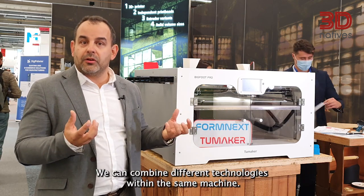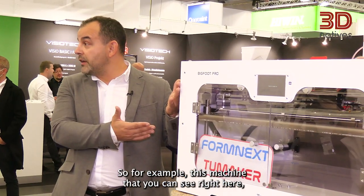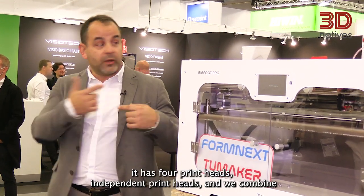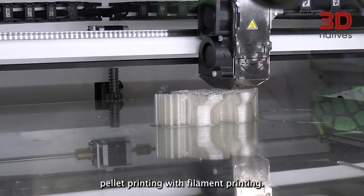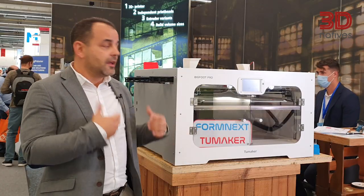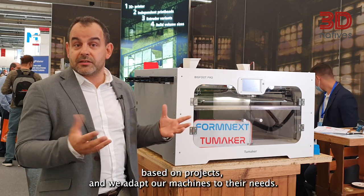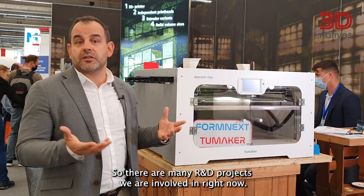We can combine different technologies within the same machine. For example, this machine that you can see right here has four independent print heads, and we combine pallet printing with filament printing. These machines are made for a university in Switzerland. We work with our industrial customers based on projects and we adapt our machines to their needs. There are many R&D projects we are involved in right now.